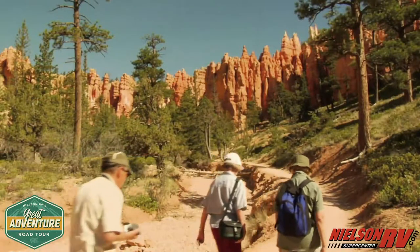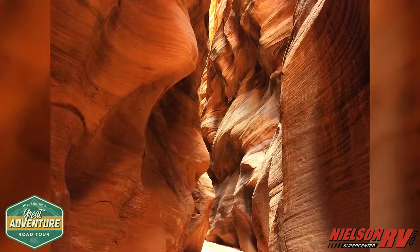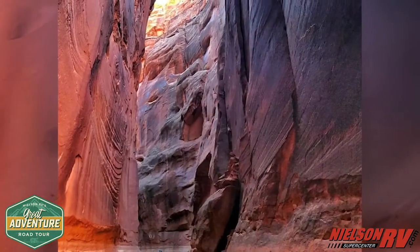For you hikers out there, you can't miss Buckskin Gulch, one of the longest and deepest slot canyons on the planet, rarely getting wider than 20 feet. It's a must-see.